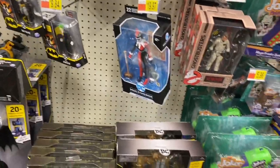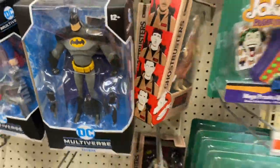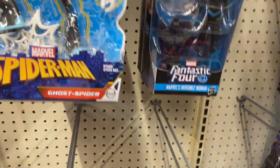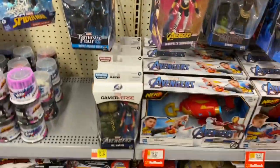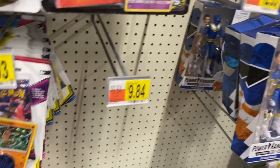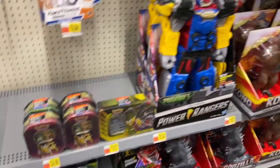Here we have the DC Universe McFarlane — a Harley Quinn and Batman — and also some more Ghostbusters Hasbro figures. Let's see what they have for Marvel Legends: some Fantastic Four wave, the Avengers, some old figures, Black Panther, Loki's, and Transformers. Over here is the Lightning Collection — I'm trying to find the Blue Ranger from Mighty Morphin Power Rangers, but no luck so far.